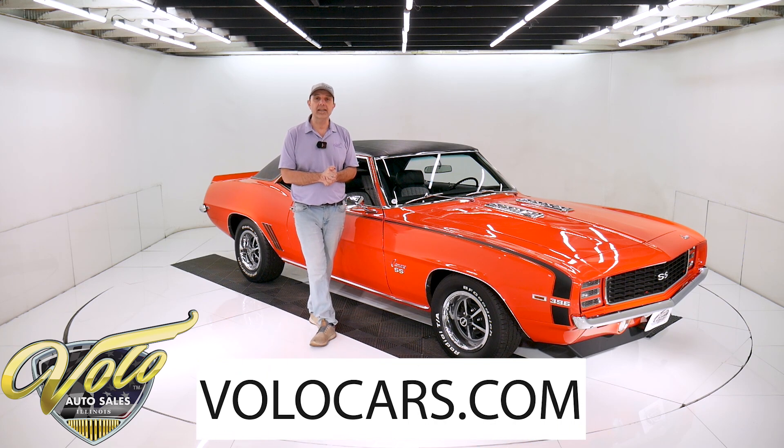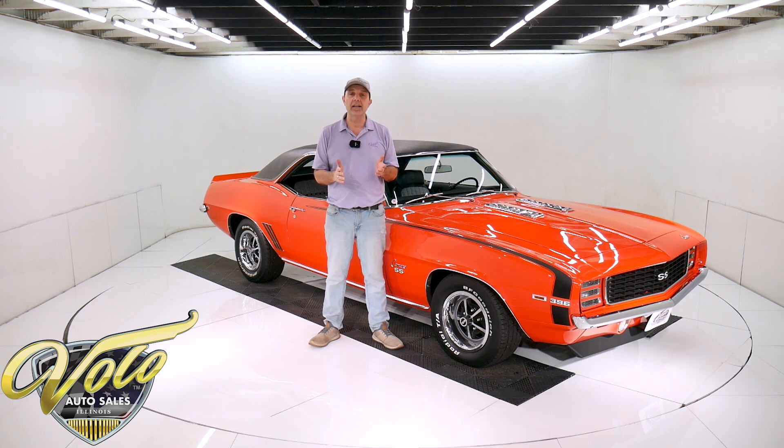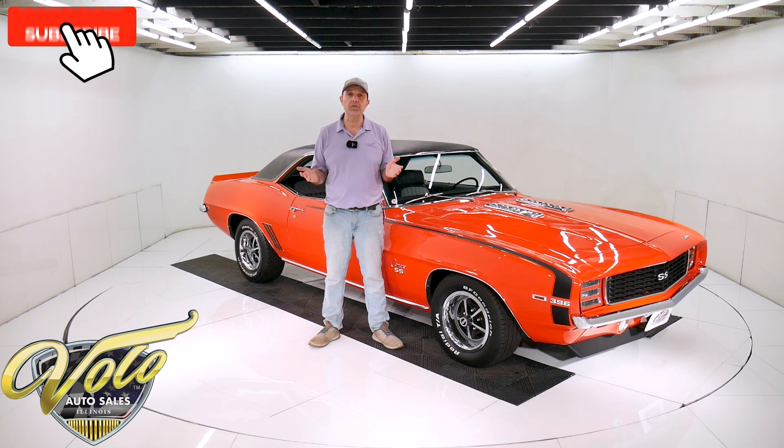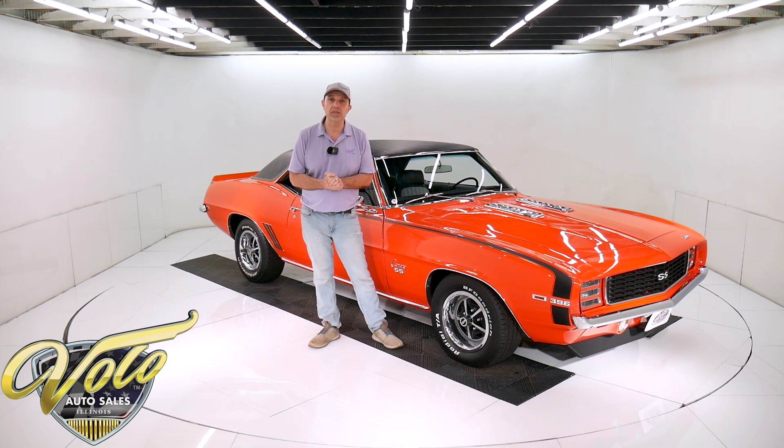Visit volocars.com — that's where you can read the specs, study pictures top to bottom, and that's where you'll find the price. Not only on this one, but we have a few hundred collector cars that are all for sale at volocars.com. If you enjoy the video, subscribe to the YouTube channel, click on the bell icon, and that way you'll be notified as the new ones are posted.